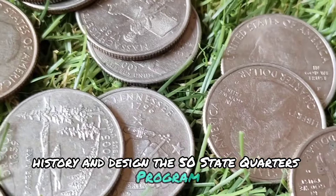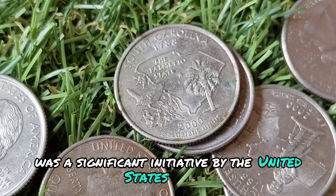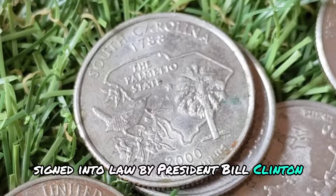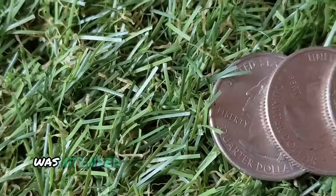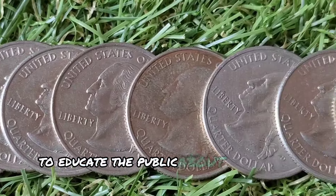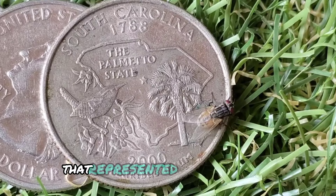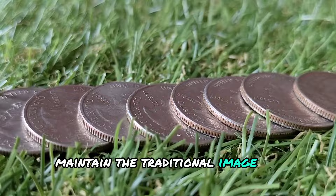The 50-State Quarters program was a significant initiative by the United States Mint, authorized by the 50 States Commemorative Coin Program Act, signed into law by President Bill Clinton on December 1, 1997. This program was intended to promote interest in coin collecting, as well as to educate the public about the unique history and heritage of each state. Each quarter featured a design on the reverse side that represented a specific state, while the obverse side maintained the traditional image of George Washington.